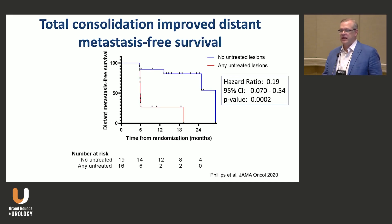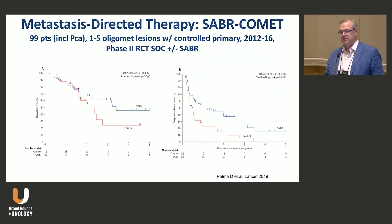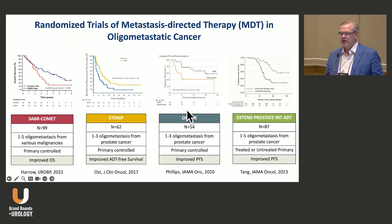Total consolidation of all PET-detected lesions improved distant metastasis-free survival. There's also the SABR-COMET trial, which suggests a potential overall survival advantage. I'll note that if you exclude the prostate patients, the p-value is no longer significant — telling us the benefit is certainly there with prostate cancer patients. This study was a mix of tumor types, but the prostate group seems to be driving much of the benefit.